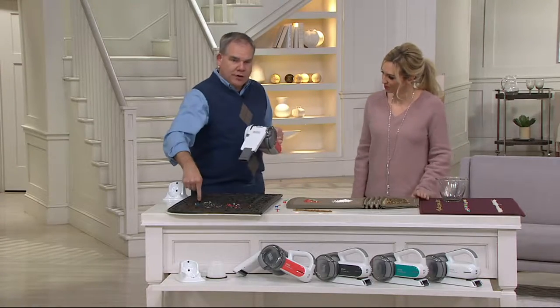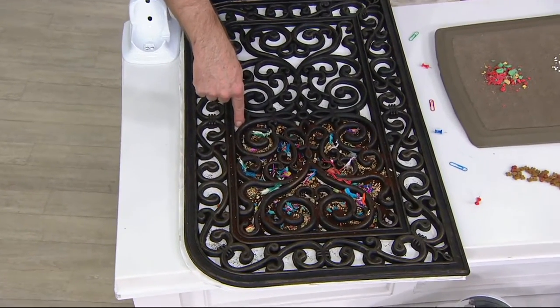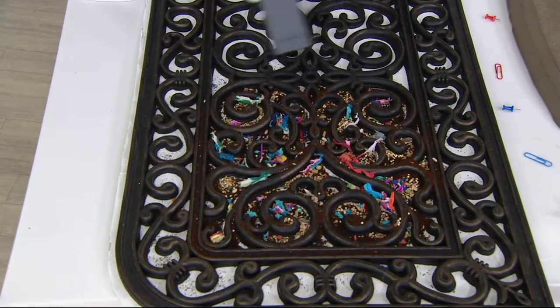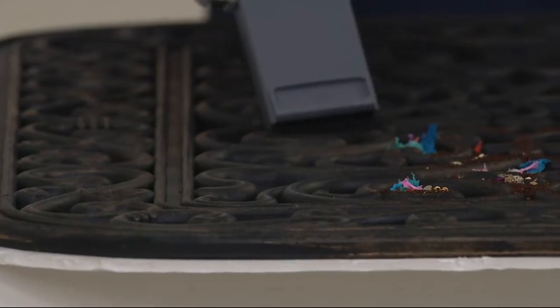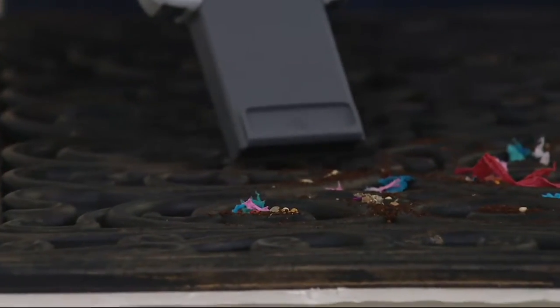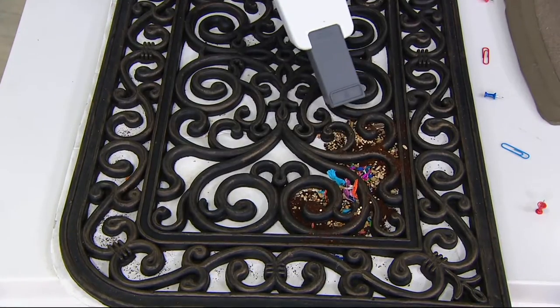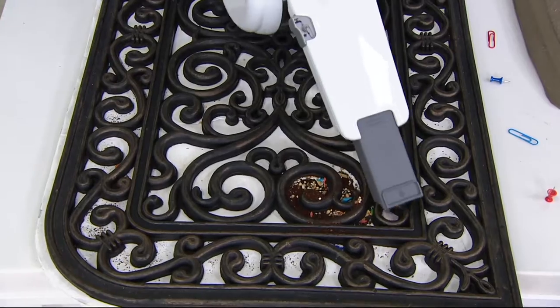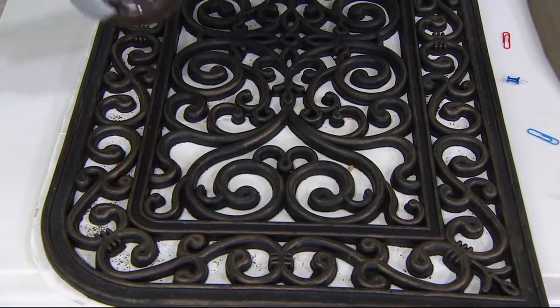What I have here is a doormat three-quarters of an inch deep. I put in dirt, coffee, bird seed, and confetti. Watch what this is doing — if you didn't know, you would think I brought in a big heavy corded vacuum. It has unbelievable power, even at three-quarters inch deep, to pick up all the dirt, the bird seed, the coffee grounds, even the confetti. No problem at all. One pass, your job is done, and you're not tethered to a cord.